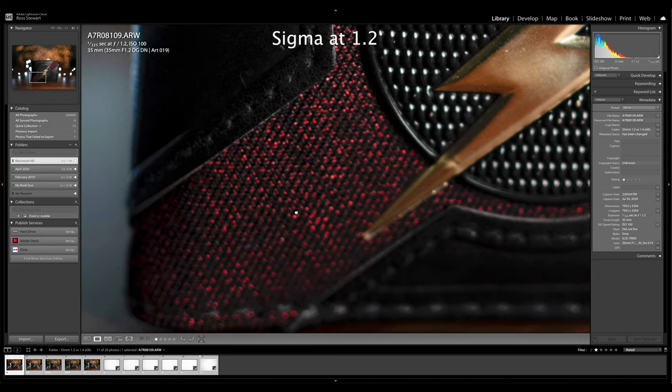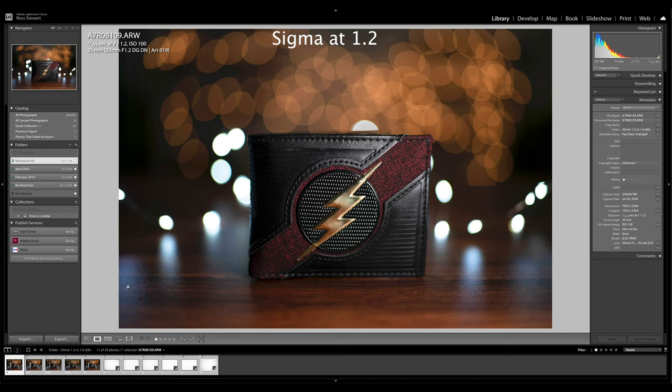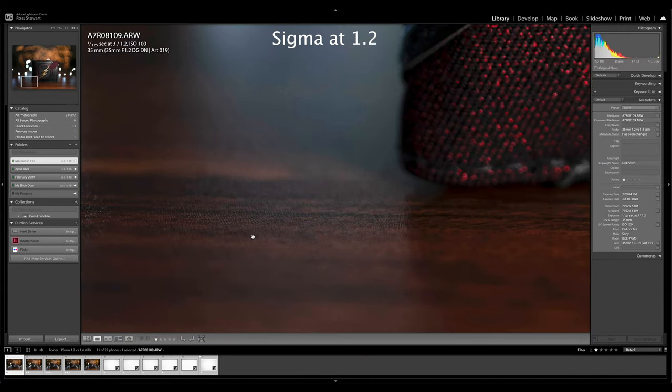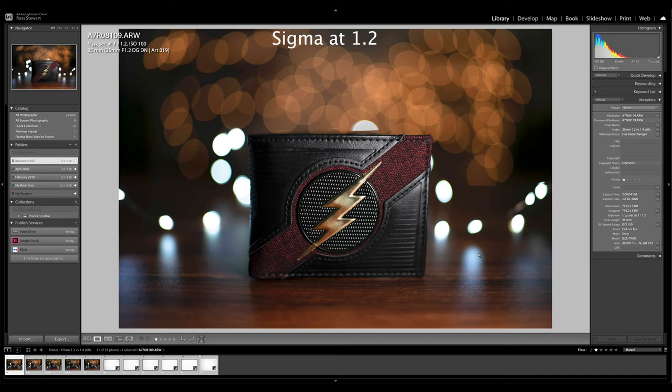That depth of field at 1.2 is going to be really shallow. At first I thought that maybe this was a lack of sharpness as you move away from the center of the frame, but if you punch in towards the edge, the texture and detail of the table at the edge of the frame is still really good. It does seem to be quite a bit sharper in the center, but really that is not too bad at all. Also, all profile corrections are turned off for all images in this video.